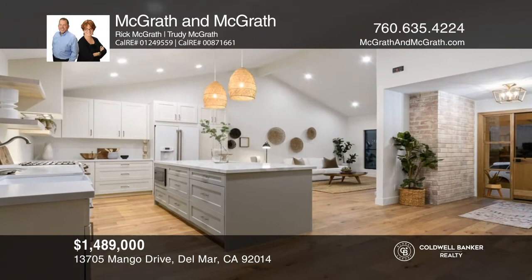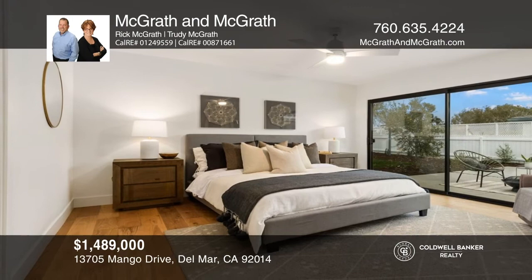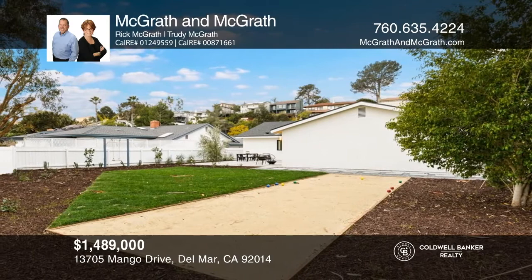Quality finishing touches and stylish features adorn this beautifully remodeled Del Mar home. With an open and bright floor plan, the great room concept includes a massive kitchen with an island and wide plank white oak flooring. The large master bedroom and luxurious master bathroom lead to the outdoor living area with a massive patio and large landscaped backyard. This gorgeous home is west of I-5 and close to beaches, shopping, and dining. Take a tour of your dream home today by calling McGrath and McGrath.